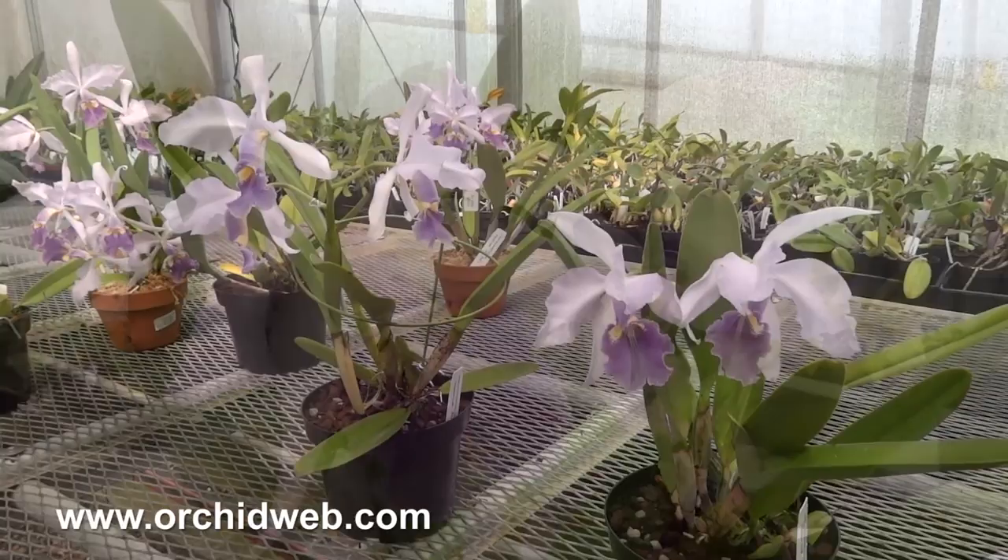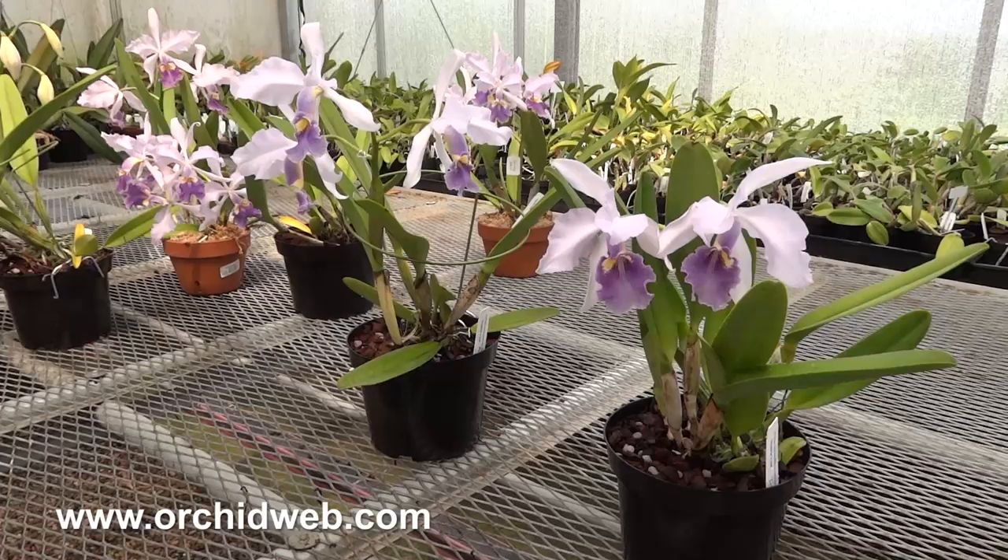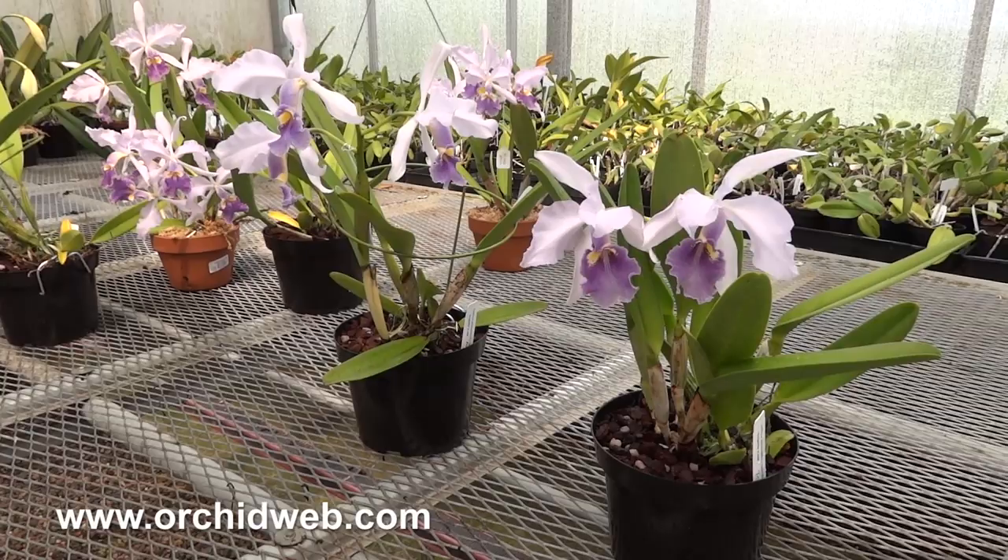These plants are several years old now, bordering on eight to ten years old. And quite rare and limited. So it's an excellent plant for the collection.